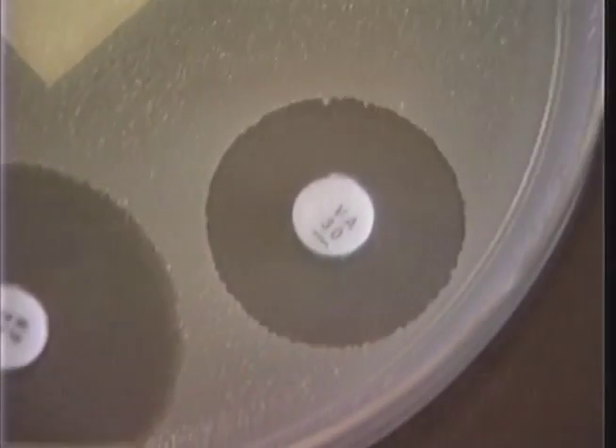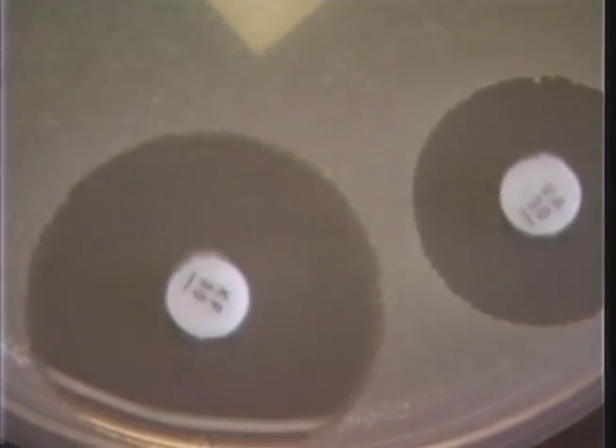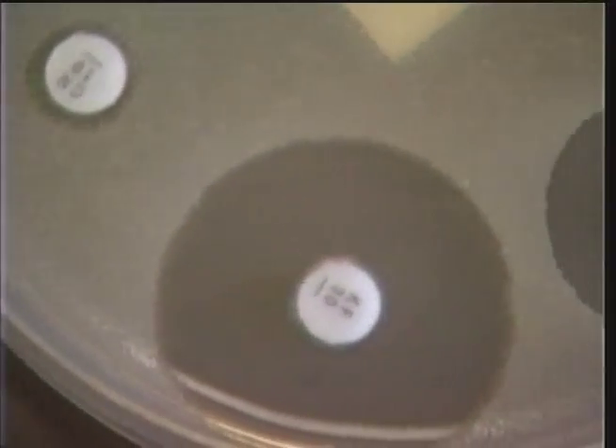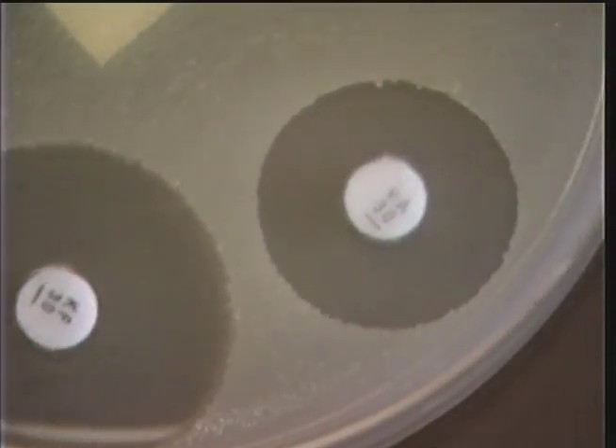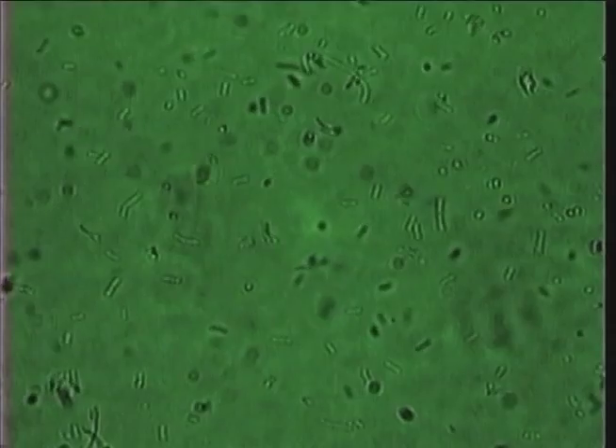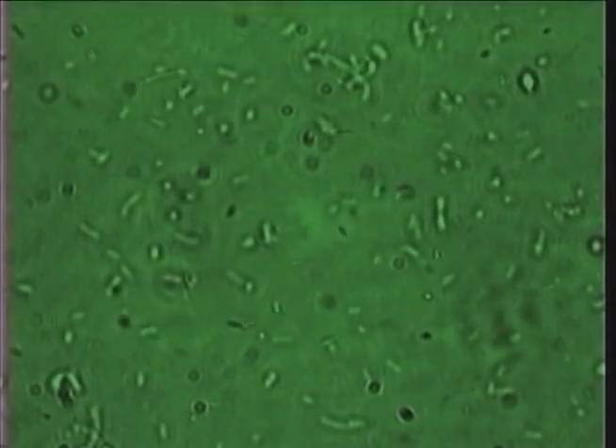Is it true that some bacteria have become resistant to some antibiotics? Yes, we soon discovered that some bacteria are resistant to some antibiotics. You can see how this works by growing bacteria on a plate of nutrient agar and then adding a small amount of antibiotic. The bacteria around the antibiotic patch in the center die off, leaving a clear zone. Resistant bacteria continue to thrive and can grow right up to the patch. The smaller the clear zone, the more resistant the bacteria.